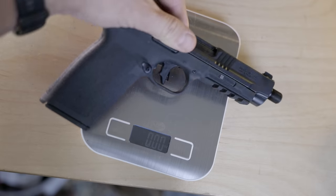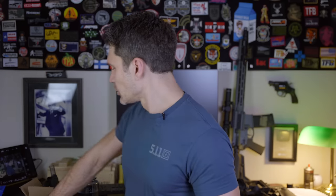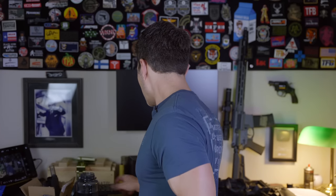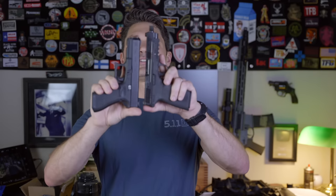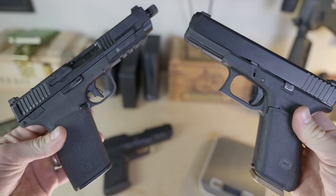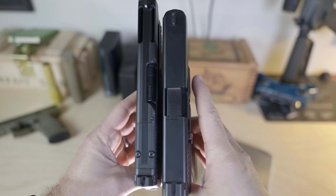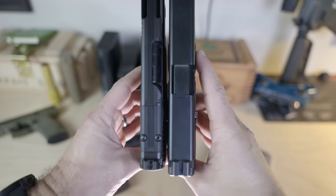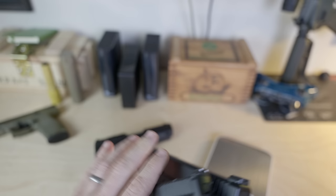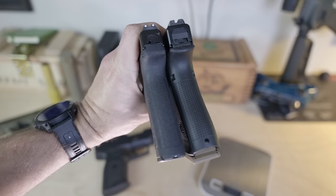At just over 26 ounces, it's only 0.7 ounces heavier than a Glock 17, and the dimensions are very close to the Glock 17. The barrel is a little bit longer with the 5.7, but the 5.7 is two-tenths of an inch thinner than the Glock 17. Height is pretty much identical. For all intents and purposes, this has a very similar footprint and weight to the Glock 17 — basically a thin Glock 17.